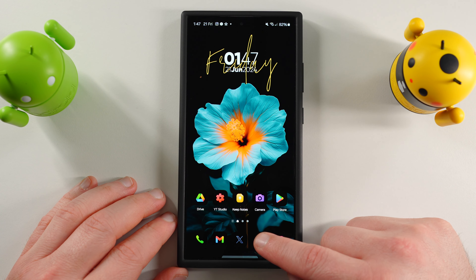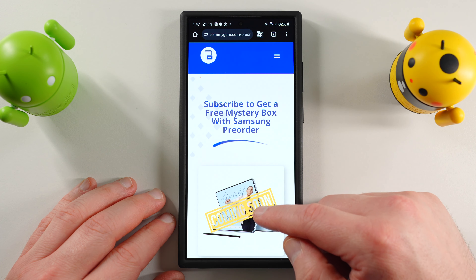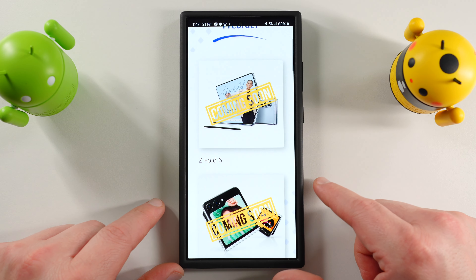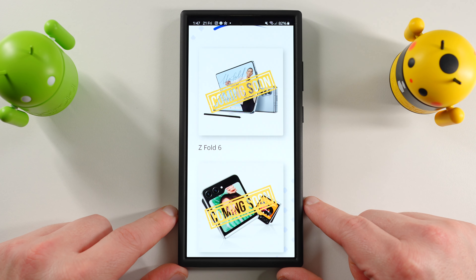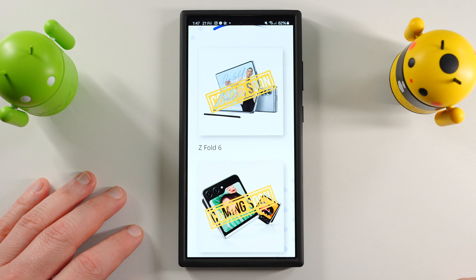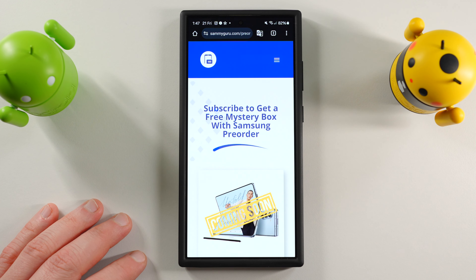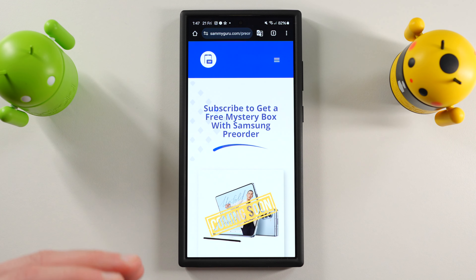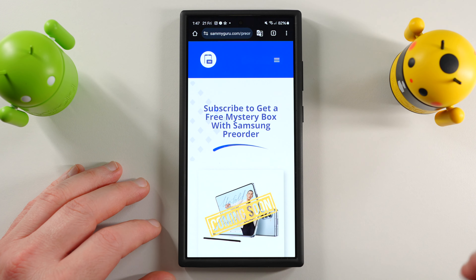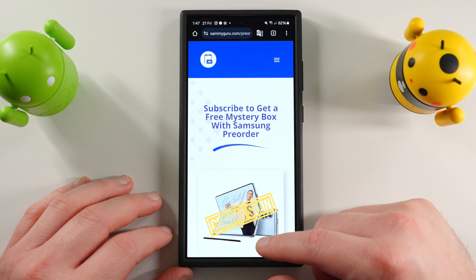If you guys are going to be ordering one of the new foldables from Unpacked on July 10th — the event will be in Paris, France — subscribe to get a mystery box. You can sign up on our website to get instant pre-order links on the morning of the launch so you know exactly when the phones are available on Samsung's website. It gives you a huge advantage because the site always crashes, so you can get your order in before everyone else and make sure you get your color, storage configuration, everything you want for your Fold 6, Flip 6, Watch 7 Ultra, or Galaxy Ring. Check out the pinned comment and description.